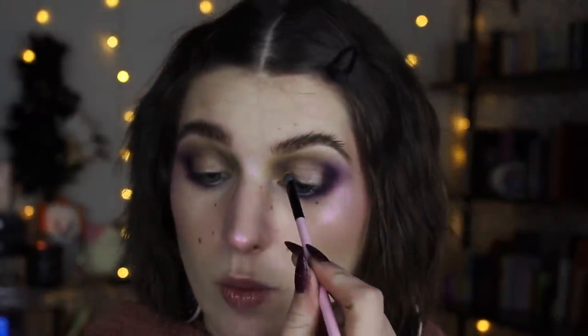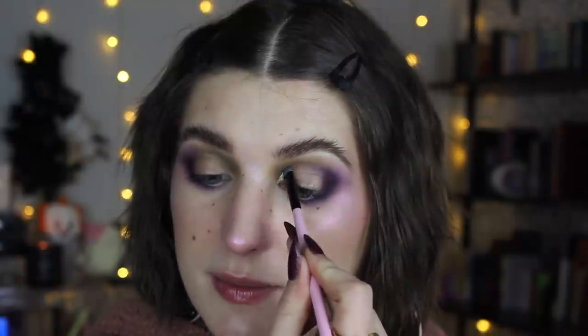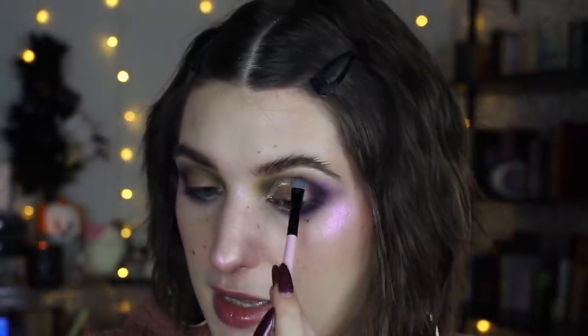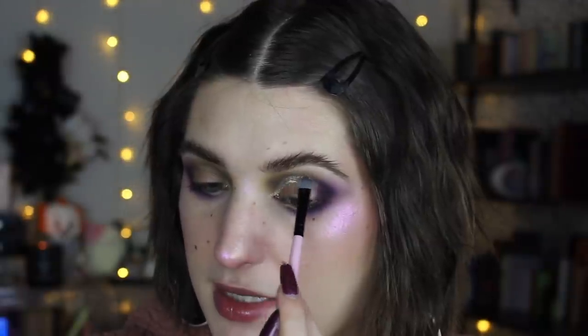I'm pretending to draw a half cut crease here, going slightly above my natural crease and following the roundness of my eyeball, stopping where those purples deepen in the outer corner. On that same sticky brush, I'm taking Lace, that shimmery white, focused right at the edge of the cut to give a nice, bright, shiny reflect. I'm taking a little bit at a time so it doesn't get everywhere. That shade is so pretty — I almost wore it as my face highlight today.